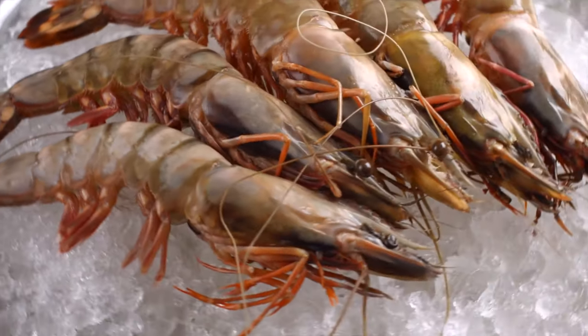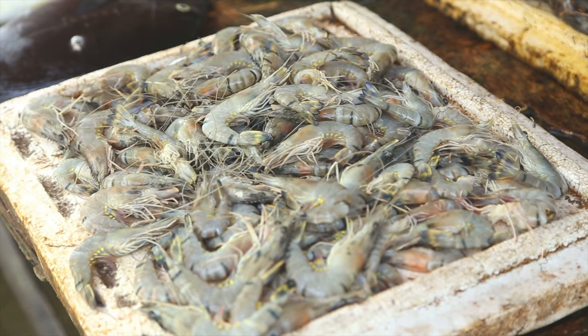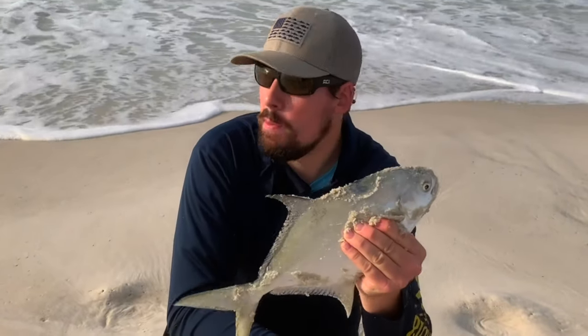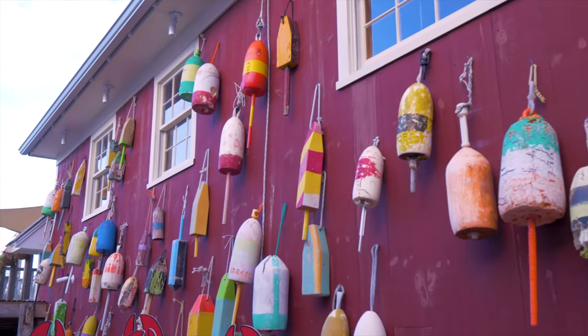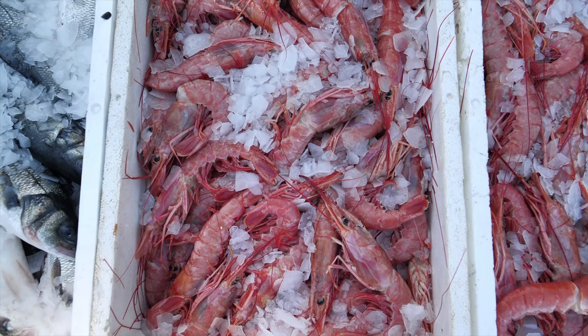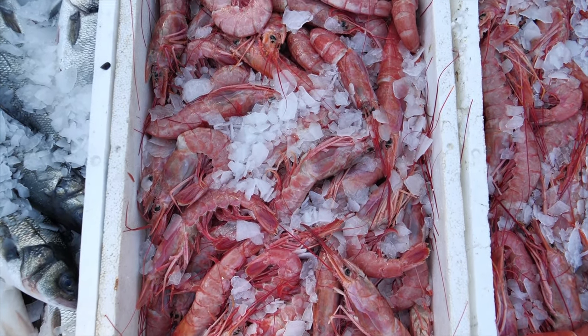Number three: shrimp. If you want a Pompano bait that also has the best shot at catching any of the surf species, then you should use shrimp. Although mainly a sight-feeding fish, Pompano also hunt using scent, and shrimp put off quite a powerful scent. You can find shrimp at a local tackle shop, seafood market, or grocery store. Shrimp doesn't hold up too well on the hook after being in a freezer, so try to buy just enough for your trip to the beach.